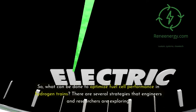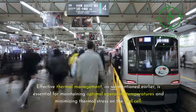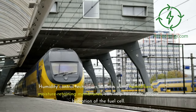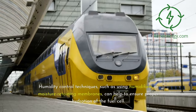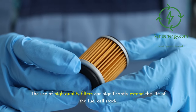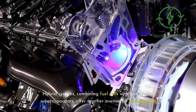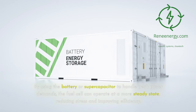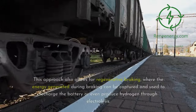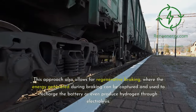What can be done to optimize fuel cell performance in hydrogen trains? There are several strategies that engineers and researchers are exploring. Effective thermal management is essential for maintaining optimal operating temperatures and minimizing thermal stress on the fuel cell. Humidity control techniques, such as using humidifiers or moisture-retaining membranes, can help to ensure proper hydration of the fuel cell. Air and fuel filtration systems play a critical role in preventing contamination and ensuring the purity of the hydrogen supply — high-quality filters can significantly extend the life of the fuel cell stack. Hybrid systems combining fuel cells with batteries or supercapacitors offer another avenue for optimization. By using the battery or supercapacitor to handle peak power demands, the fuel cell can operate at a more steady state, reducing stress and improving efficiency. This approach also allows for regenerative braking, where the energy generated during braking can be captured and used to recharge the battery or even produce hydrogen through electrolysis.